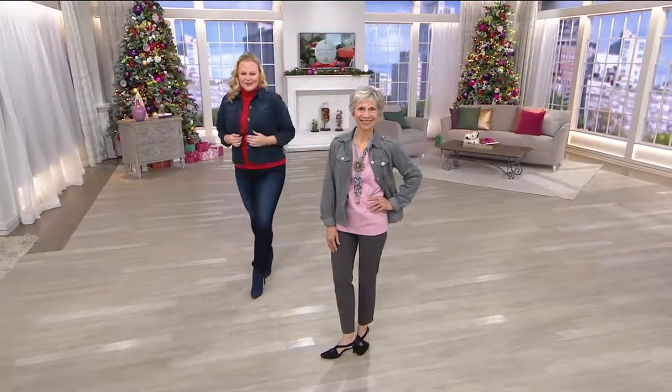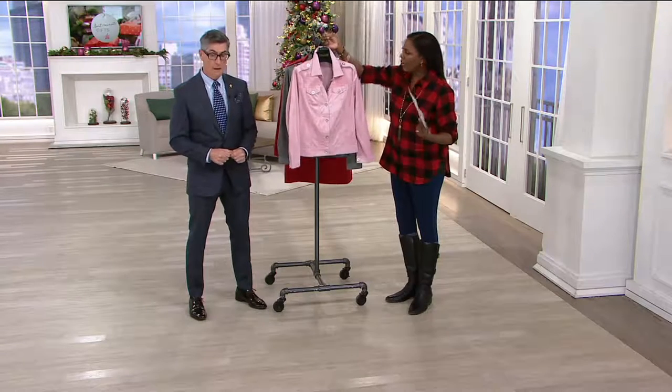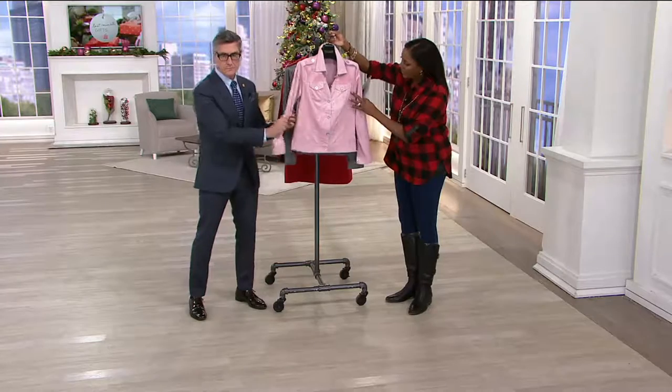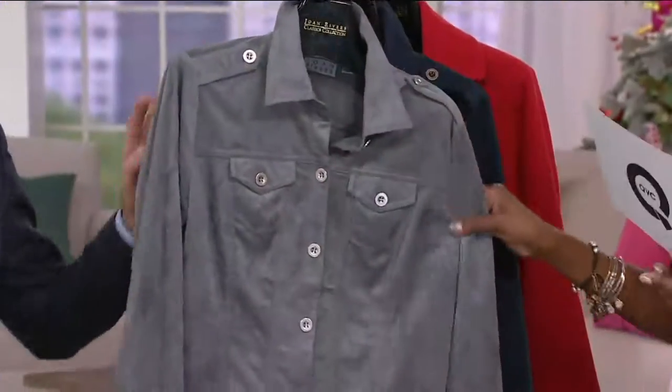Item number 280736. Starting off, here is your blush — and how beautiful is this? They all have this... well, the blush has the silver tone. Actually, we did silver on the blush and the gray in terms of the buttons. And here's the charcoal.